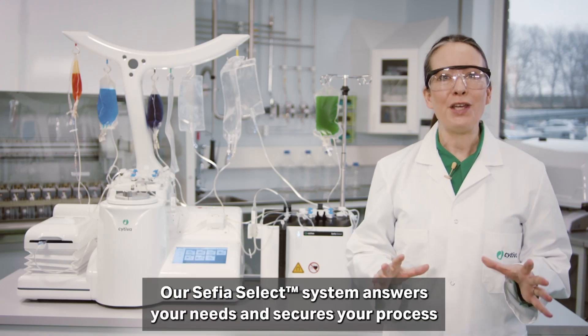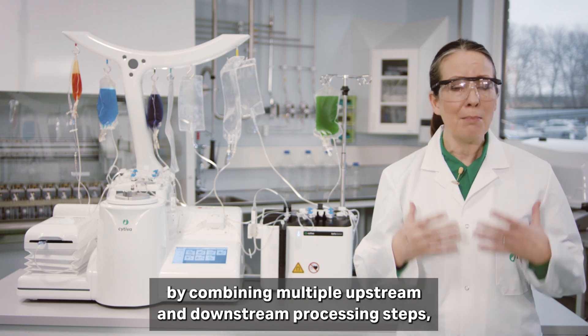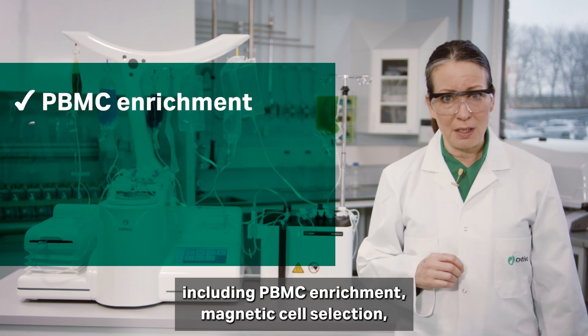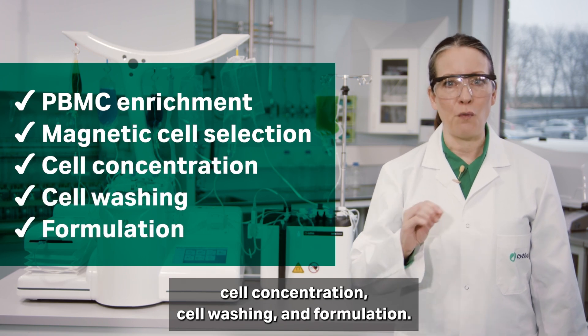Our Cephia Select system answers your needs and secures your process by combining multiple upstream and downstream processing steps, including PBMC enrichment, magnetic cell selection, cell concentration, cell washing, and formulation.